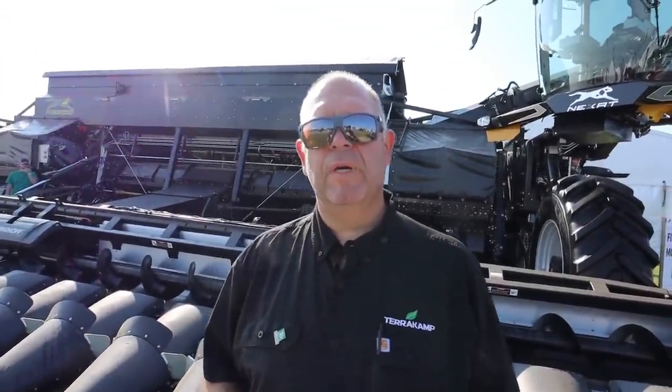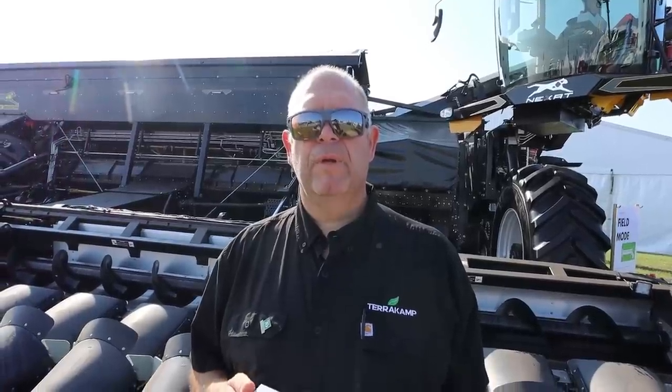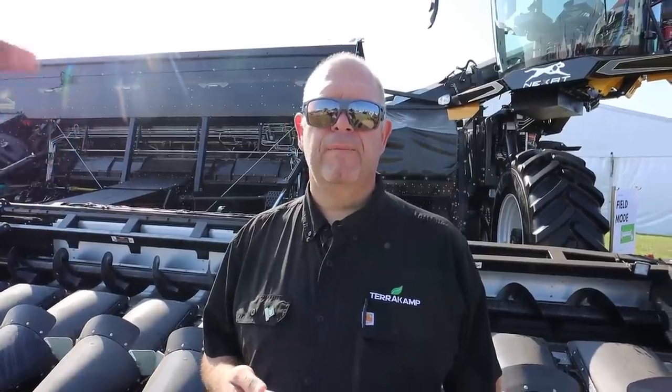We have about five or six different attachments for it: a harvester, a planter, tillage, and crop protection. All of that is controlled by one chassis. So this whole combine machine behind us drops off the mainframe and you just hook another? Yeah, we unhook it, and realistically it's going to take about a half hour to switch from one implement to the other.